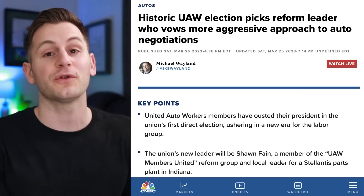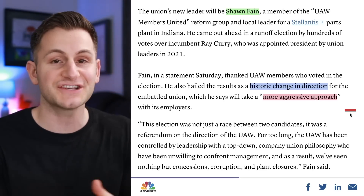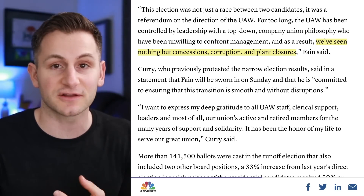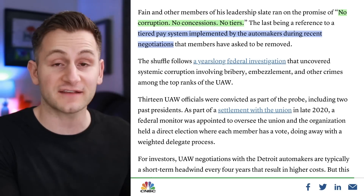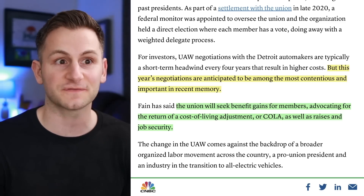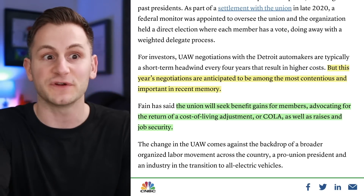The UAW has voted for a new leader — the old regime is out, it's about time. Going forward, this new administration looks set to be much more aggressive. The new leader is Sean Fein, who's been talking about a historic change in direction for the organization, taking a more aggressive approach with the employers, aka the automakers. The constituents have been frustrated with things like concessions, corruption, and plant closures. Fein and his team ran on the platform of no corruption, no concessions, and no tiers — tiers being a different tiered system that some automakers were implementing after the last negotiation. This year's negotiations are set to be pretty contentious but also super important. In the short term, this could lead to higher costs for automakers trying to transition over to EVs. I'm not pro or anti-union — I'm just saying the more benefits union members get means more that these automakers have to pay, which means less profits for them.